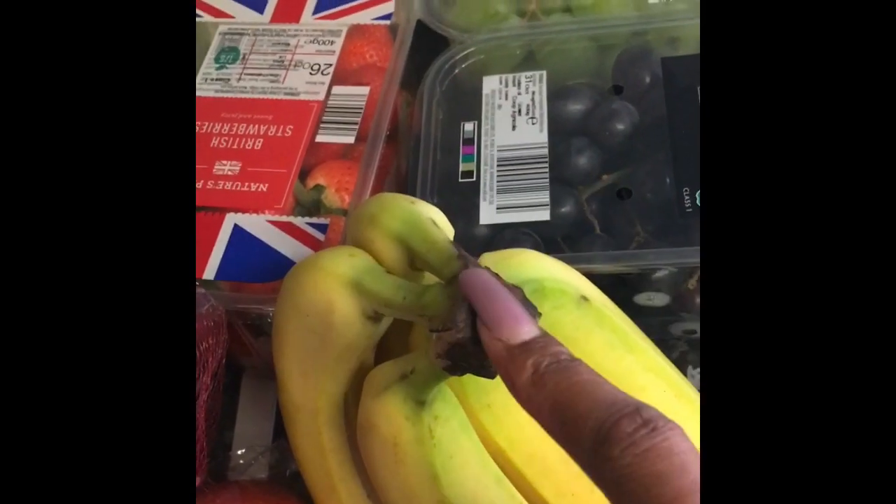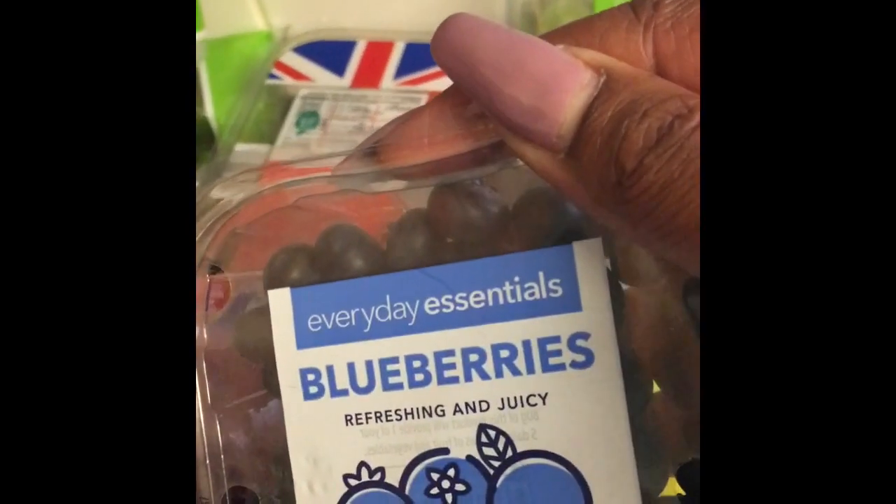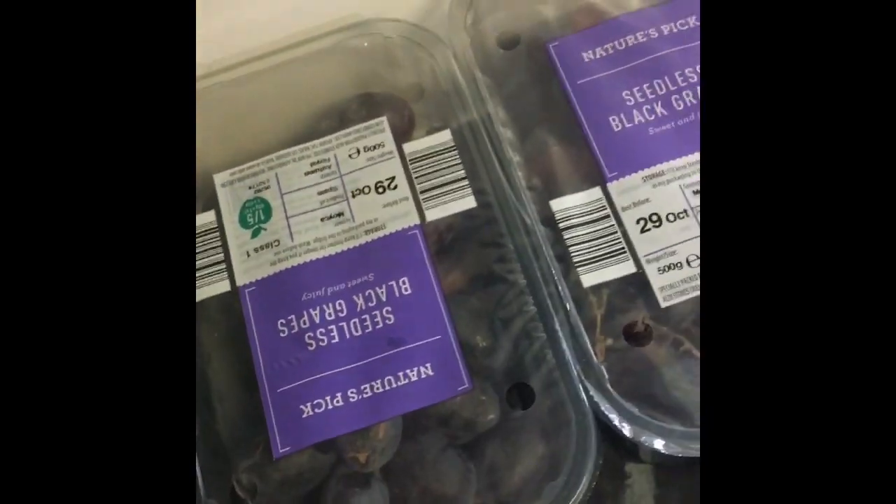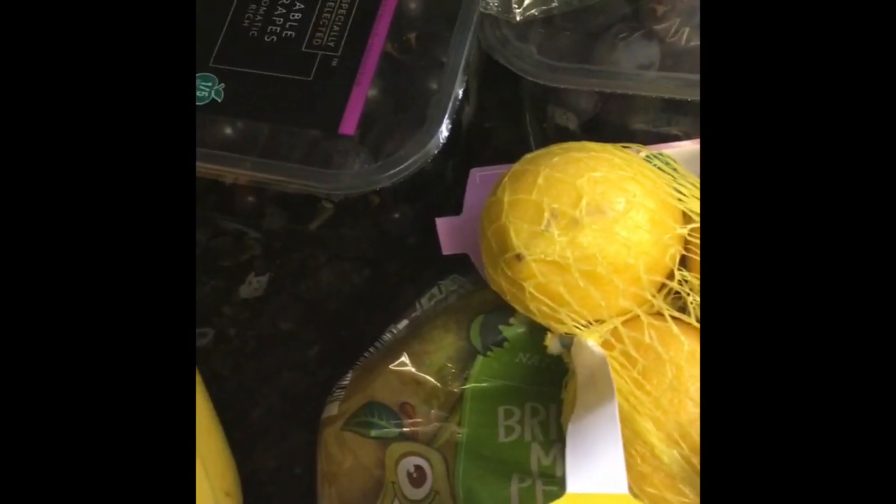I've got some bananas and we will go back to Aldi to buy more before the week is out because my toddler is obsessed with bananas. I also bought some blueberries — my daughter loves blueberries. I've got some black grapes, some green grapes, and a regular pack of grapes — two packs of those. I also have some avocado, I paid £1 for those. I have some mini pears. We only use red onions, so I've got red onions, some garlic at 49p, and some wonky lemons.